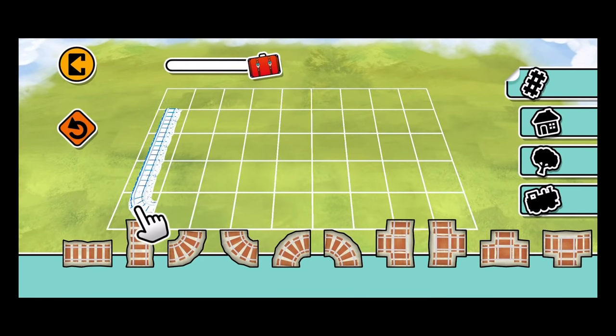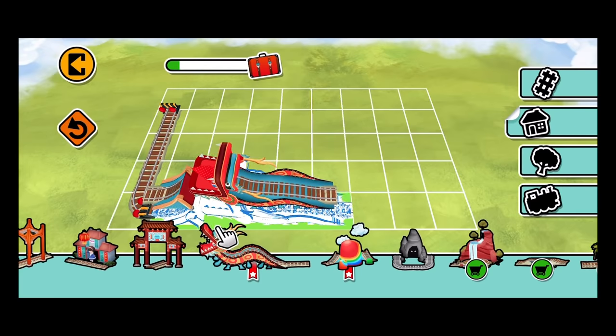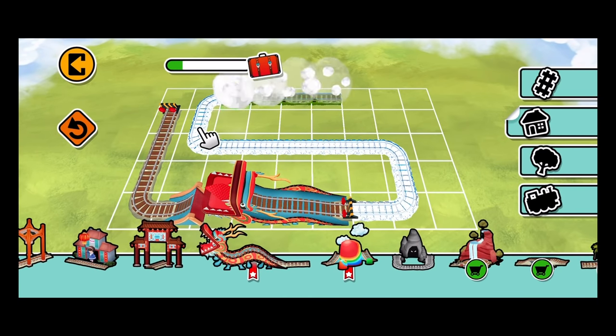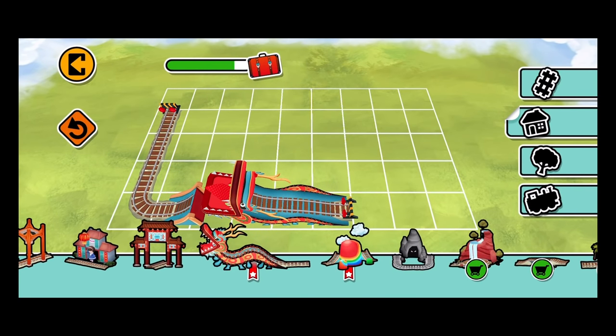Trace the white track with your finger! Now you can create the train set that you want! Each track you build will help fill the meter. It's now time to have fun with your new special track piece — the Dragon Jump! Let's add this one here! You can erase the track with this button! Fill the meter to complete the activity and get an exciting new prize!